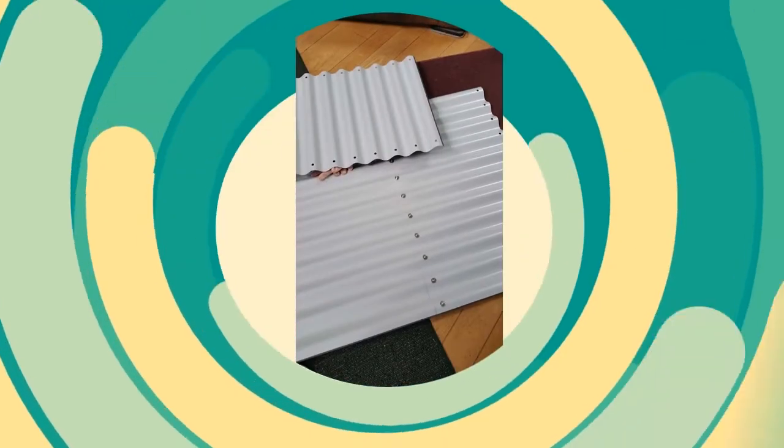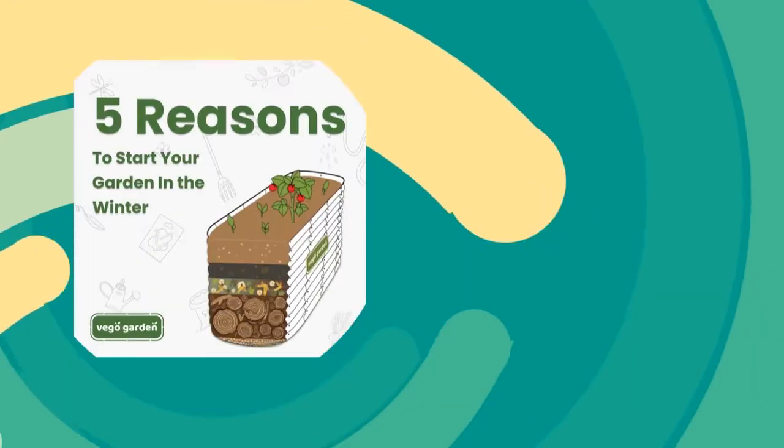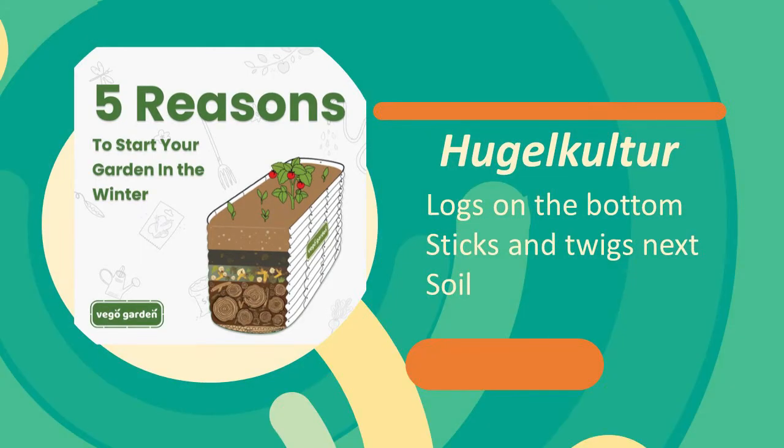I've just started to put it together, and when it's done I'll let you see the finished product. I'm going to try to use the Hugelkultur technique to fill it — that's H-U-G-E-L-K-U-L-T-U-R.